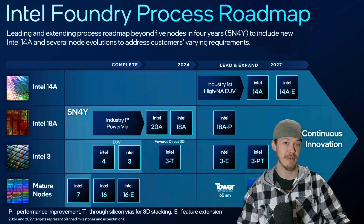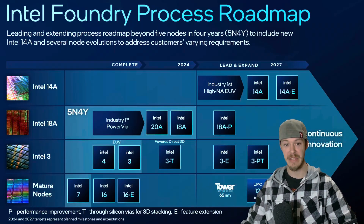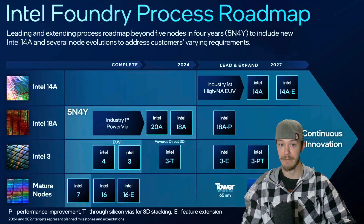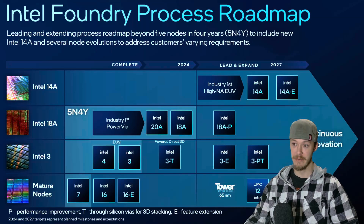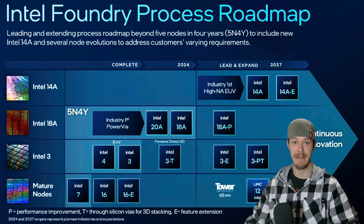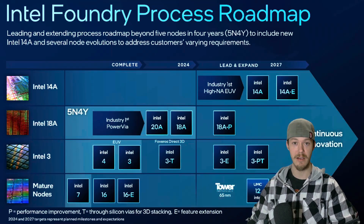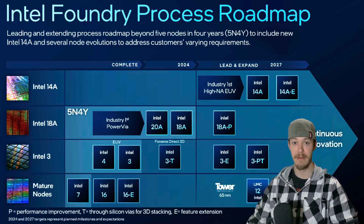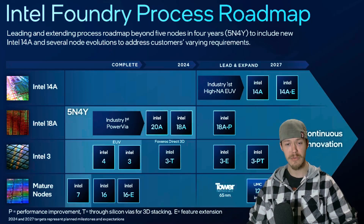That's it for this video. It's a quick look at the 18A and 18AP nodes and Intel's new Vision Conference. Intel does have some things going for them again — Nvidia, AMD, Apple, and Broadcom all want to make a deal with Intel about their 18A and 18AP node, the 1.8 nanometer transistor. If all these big companies are wanting to partner with Intel, that is a very good sign.